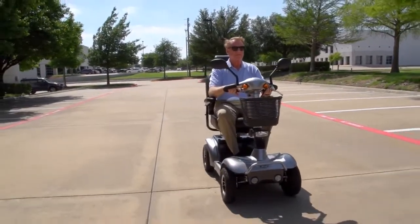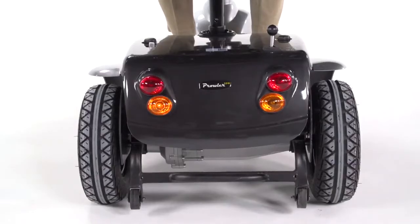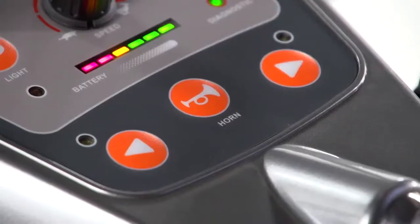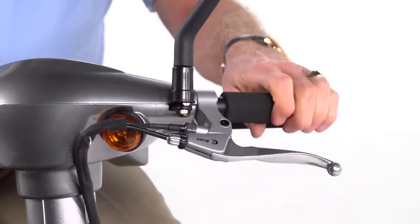The Prowler is also designed with safety in mind, with a headlight for nighttime visibility, front and rear turn signals, hazard lights, parking lights, and dual rear-view mirrors for even greater safety. Plus a horn to let others know you're there. The Prowler even includes a hand-operated brake for emergency stops.